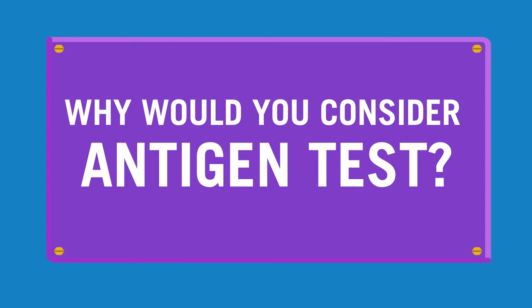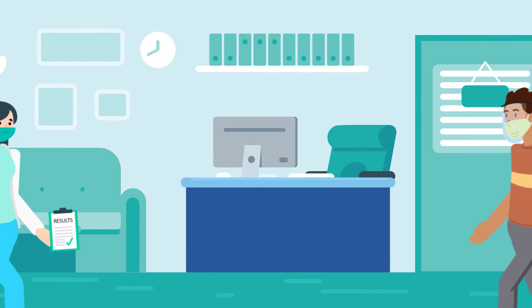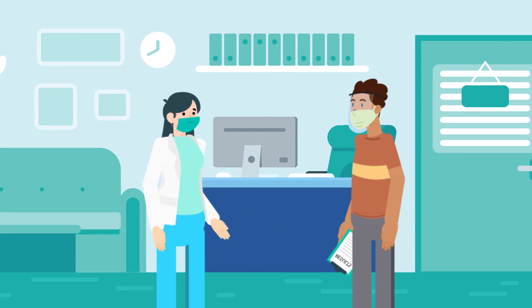This test is also for someone who thinks they are actively infected. Faster results are a big advantage of the antigen test. However, if you test negative and were recently exposed to COVID or have symptoms, we recommend following up with an RT-PCR test.